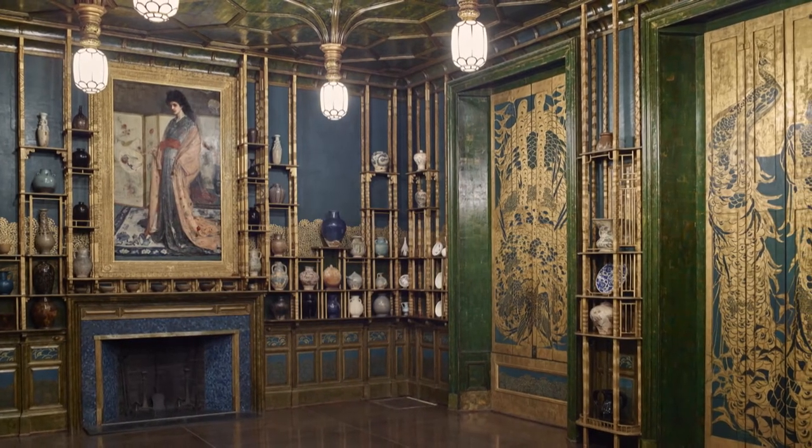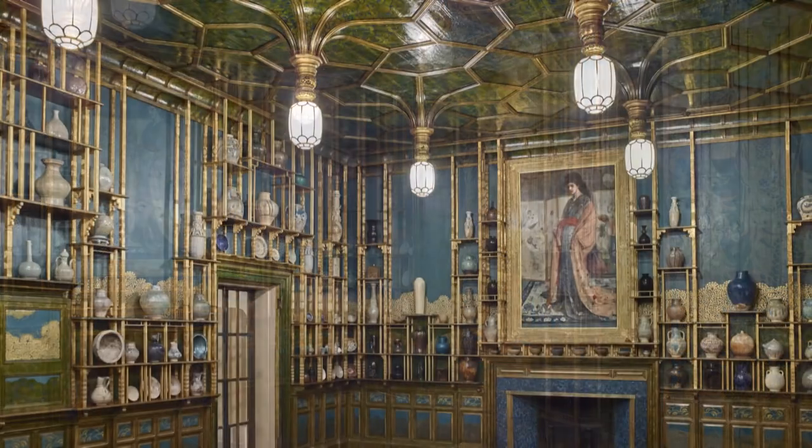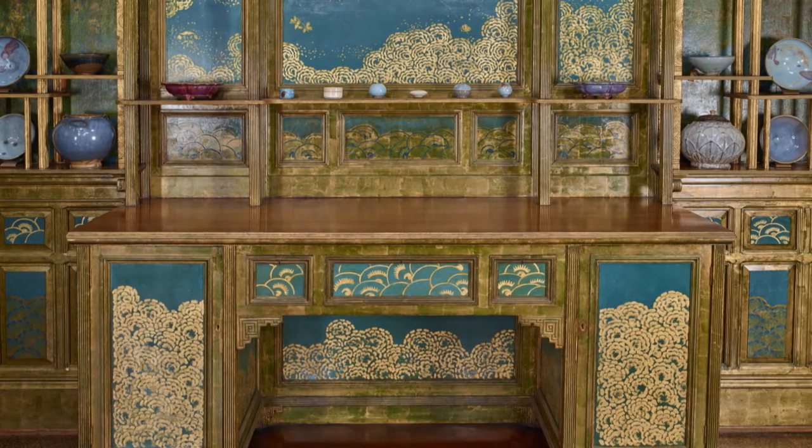He said his room embodied his belief that all works of art go together whatever their period. Many came for a visionary multicultural experience, and of course you can too. You can visit the Peacock Room in the Freer Gallery of Art at the National Museum of Asian Art, or enjoy a virtual tour of the space via the museum's website.